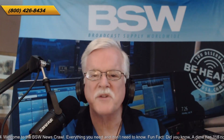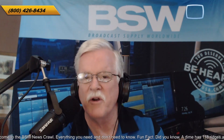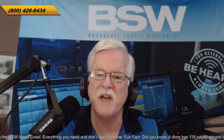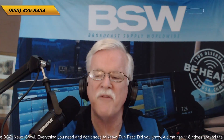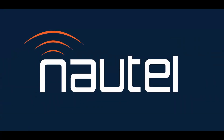Hello again, it's BSW's Tech Dive, and I am John Lynch, Director of Business Development here at Broadcast Supply Worldwide and BSWUSA.com. Today's topic: low-power FM transmitters from Nautel. And my guest is Jeff Welton.